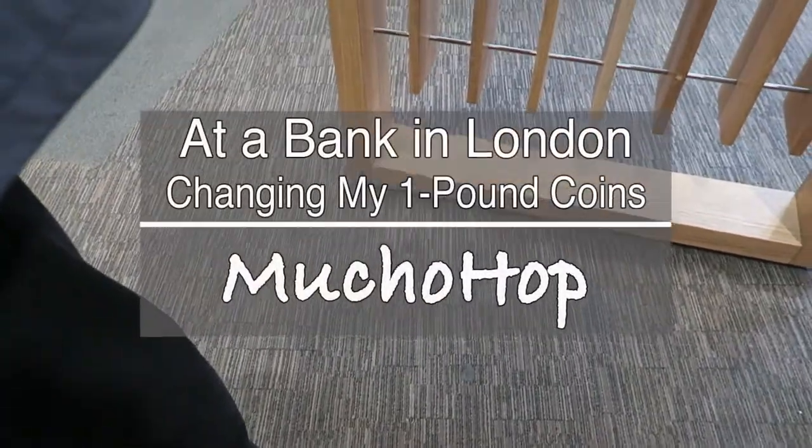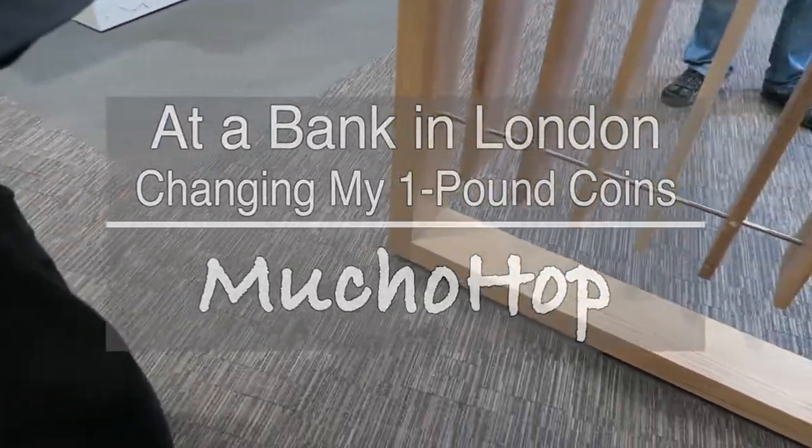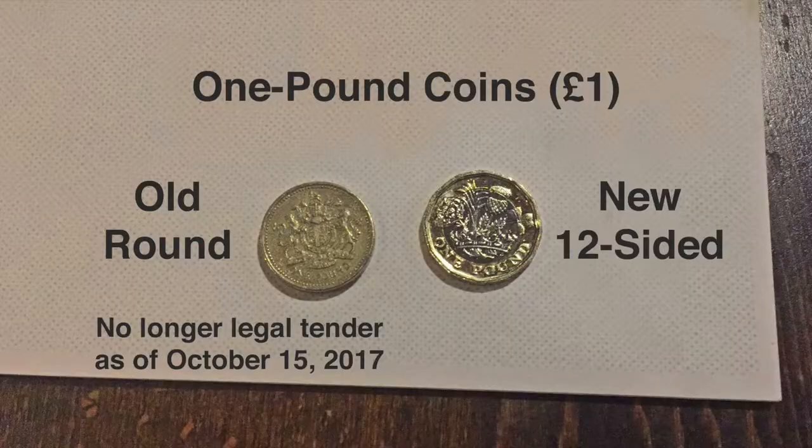Hello Hoppers! I'm at a bank. They changed the coins — the one pound coins. You have to drop off your coins here and then they'll give you new ones. The new ones are, I think, 12-sided, so I'll show them to you.